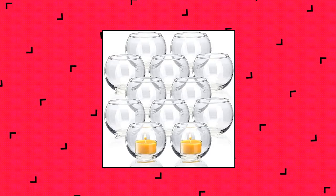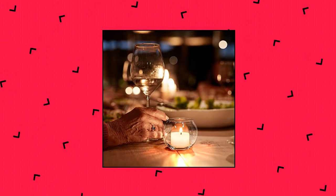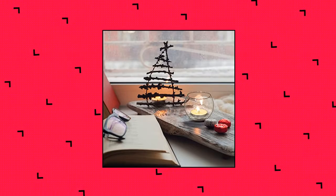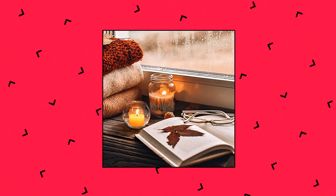Volins Clear Votive Candle Holders set of 12. All votive candle holders match. Each of the votive tea light candle holders has 2" diameter and 2" height approximately. Works with regular tea light candles, and also works with small LED flameless tea lights.